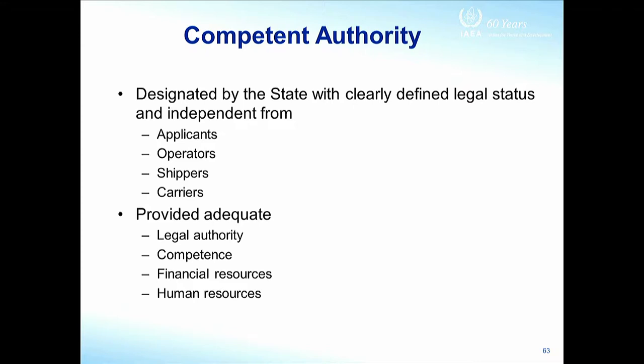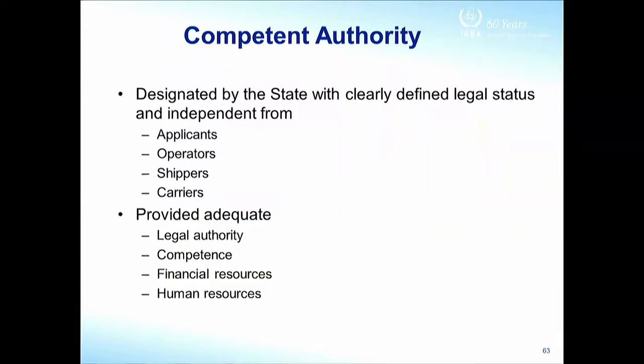The competent authority — more generally, a regulatory body designated by the state — needs legal authority: authority to enter premises at any time and inspect whatever it likes, and that needs legal powers. Clearly, it has to be competent, because it's regulating some very competent people who are running a power reactor. It needs money to carry out its duties and, obviously, human resources.